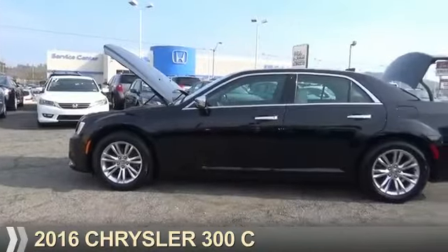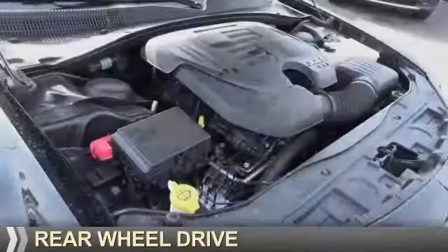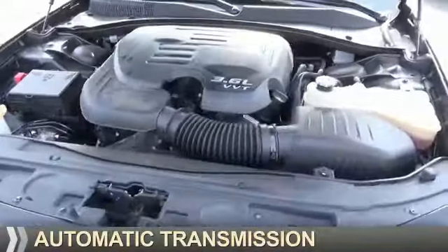Presenting the 2016 Chrysler 300. It's powered by rear-wheel drive, a 3.6-liter six-cylinder engine, and an automatic transmission.